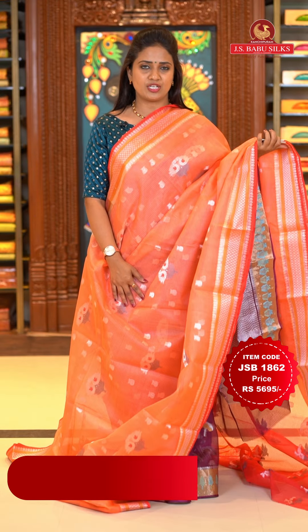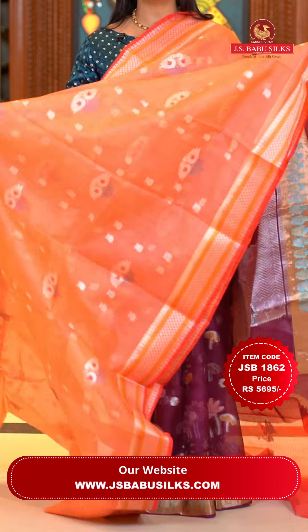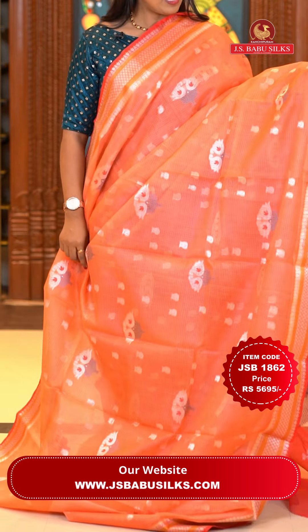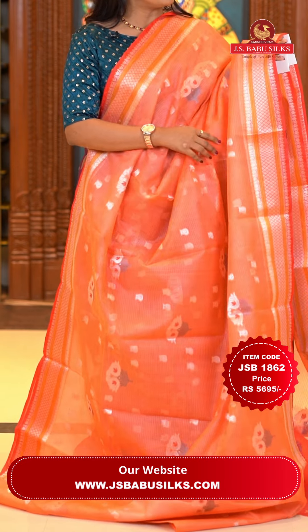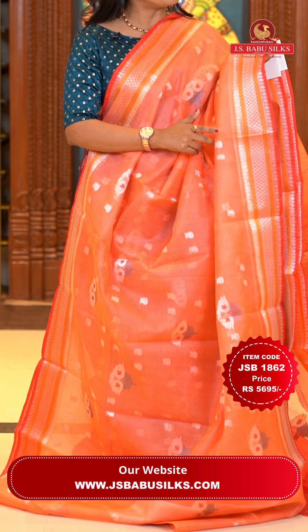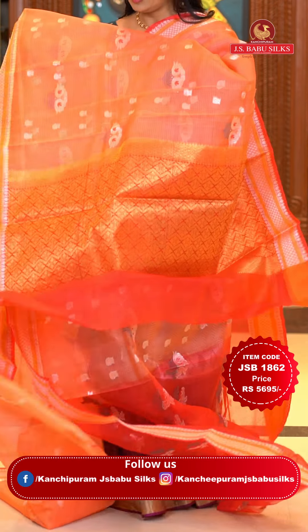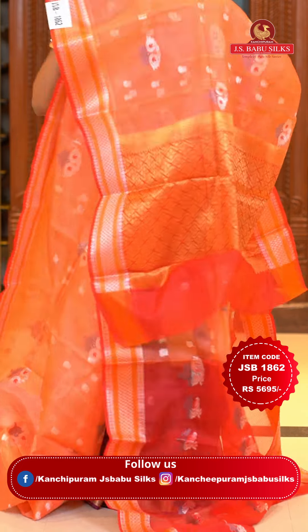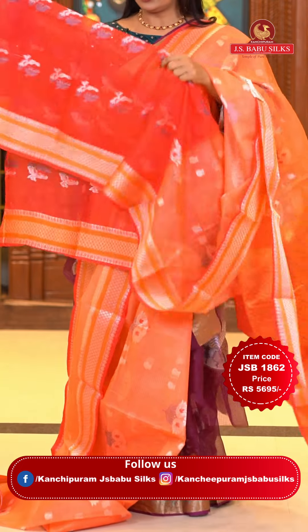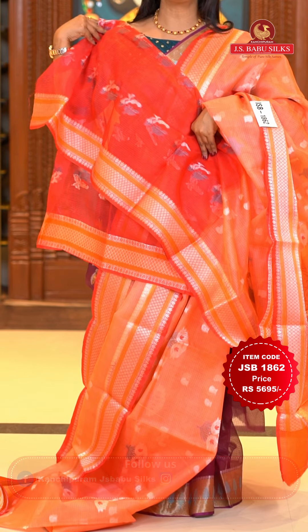Next saree: another lovely color — peach. Peach color is very special right now. All over the body there are zari floral puttas and floral motifs — a mix of two patterns. The border is contrast dark peach color with diamond brocade and florals, with silver zari throughout. The pallu is contrast red color with floral brocade in gold. The blouse is contrast red color with zari florals and zari border. Saree code JSB 1862, price Rs. 5,695 only.